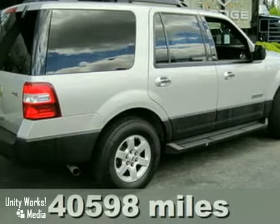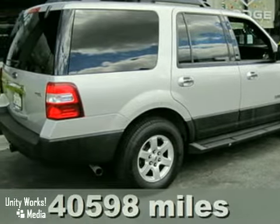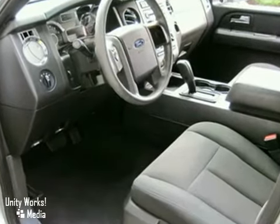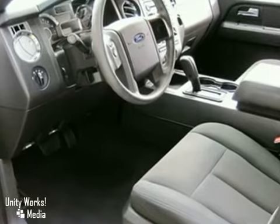Call us for the best price on this beautiful 2007 Ford Expedition XLT. This 4x4 beauty is ready to hit the road with its 5.4 liter V8 engine.